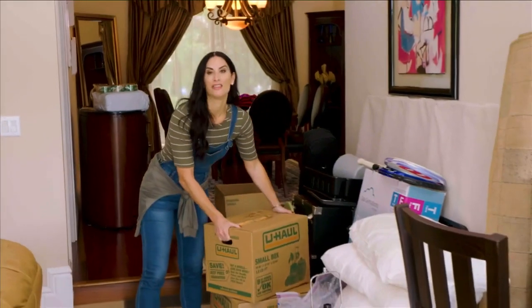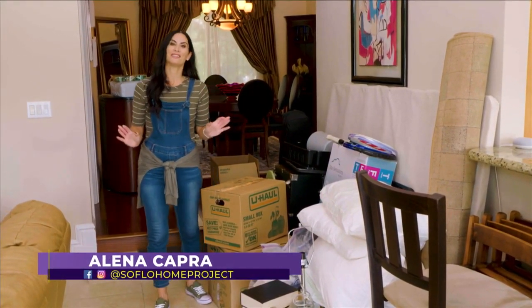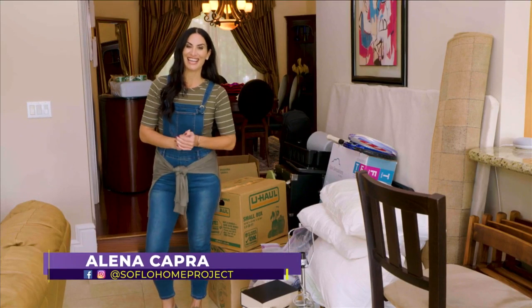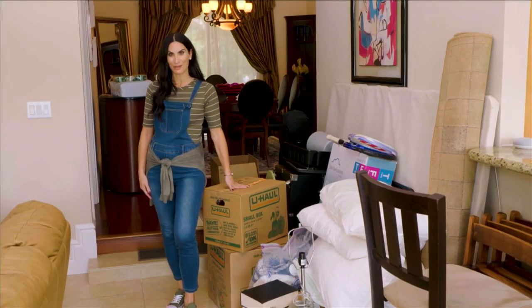If you're ready for a change but the thought of moving or updating stresses you out, you're not alone. The trick is in decluttering — it's out with the old so you can bring in the new on today's SoFlo Home Project.